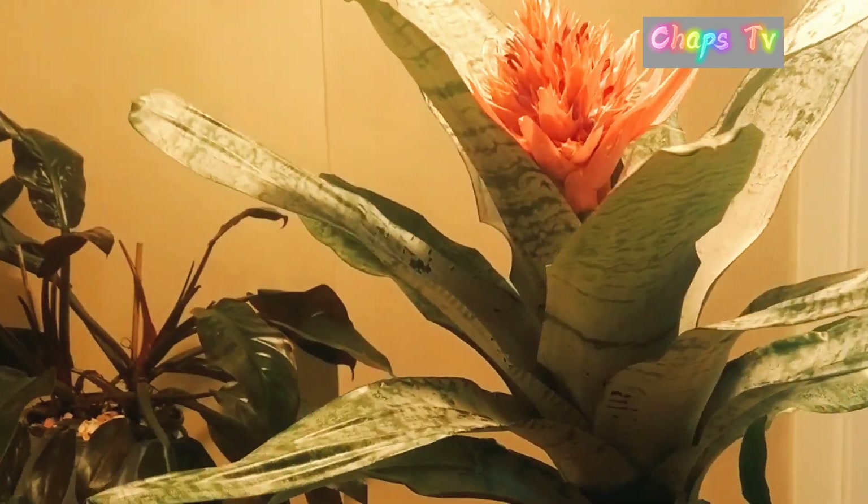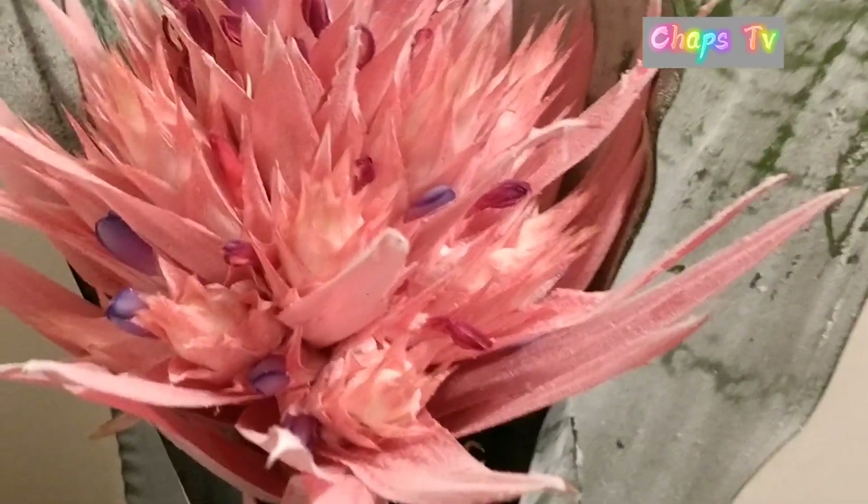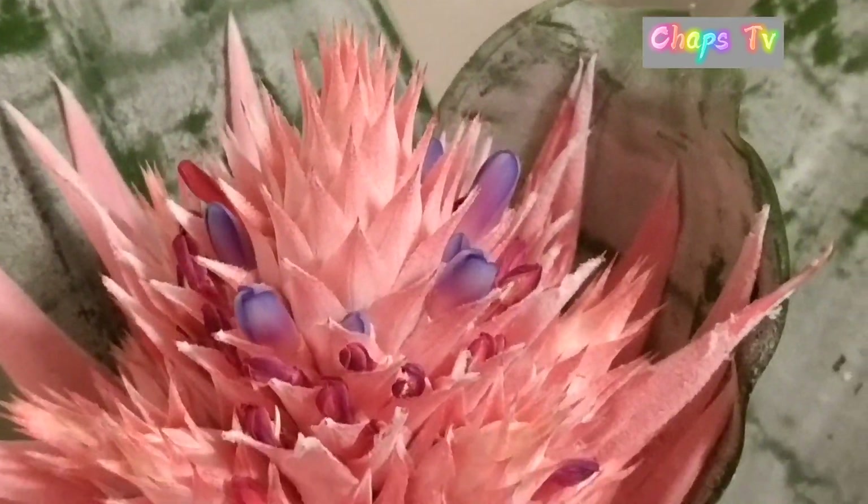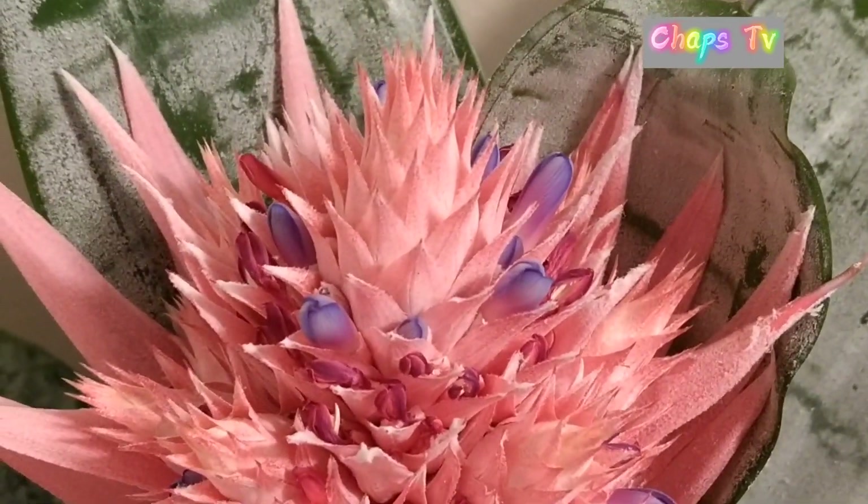Happy plantita — this mystery plant is so pretty, guys. Wow, beautiful! Pretty and sweet.